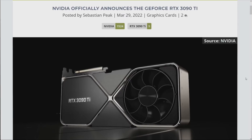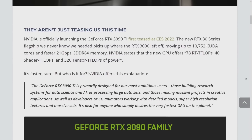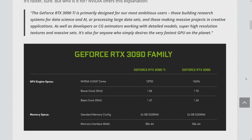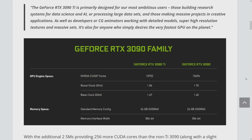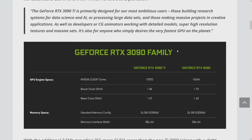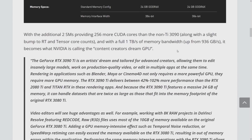Nvidia has officially announced the RTX 3090 Ti — not just teasing us this time. You can actually buy it, probably, if you have two thousand dollars or more. It's a few more CUDA cores — two more SMs — so 10,752 versus 10,496. Higher clocks, higher boost clock of 1.86 GHz, and faster memory at 21 Gbps. It now has one terabyte of memory bandwidth.